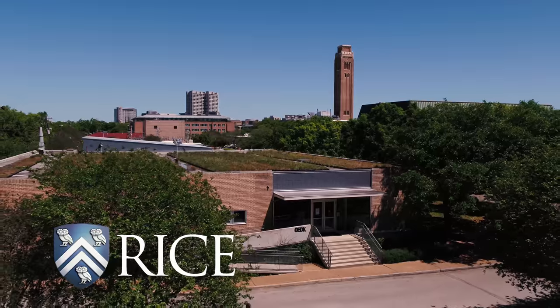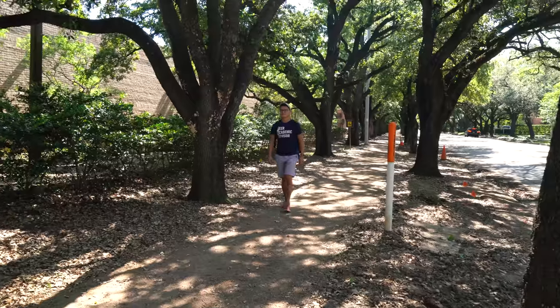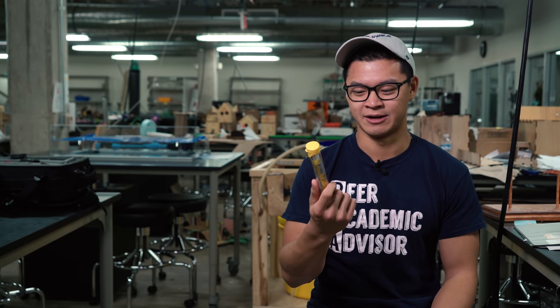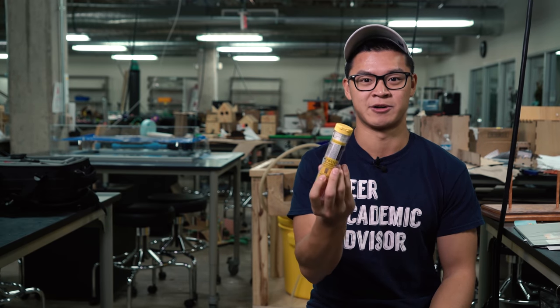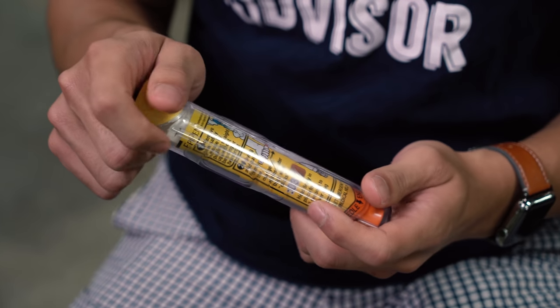I brought this project to the OEDK at the beginning of this semester. I've suffered with peanut allergies my entire life and I'm a very cautious person, but I'm also very forgetful. So if I'm going out to dinner or out with friends, I often don't carry my EpiPen around, mainly because of the bulkiness and rigidity — it's not fun to keep in your pocket.